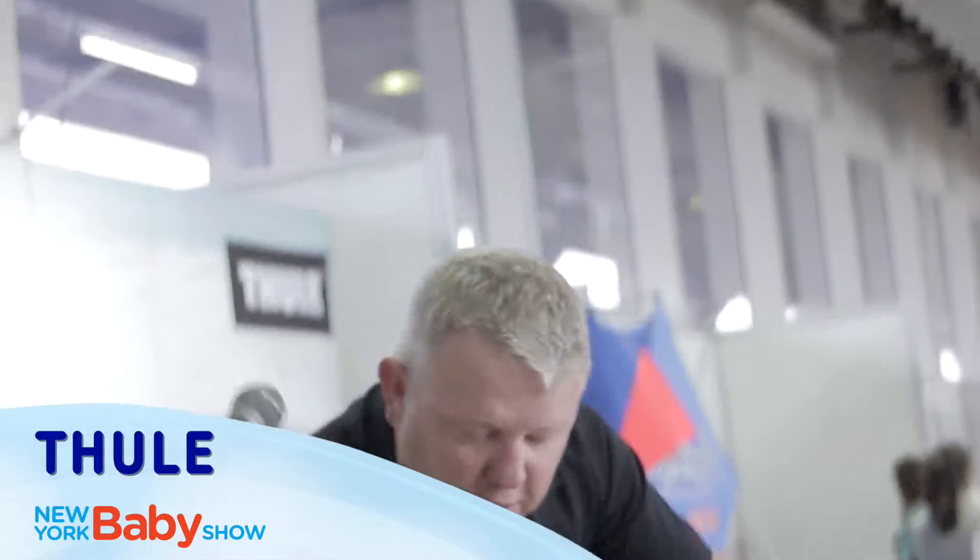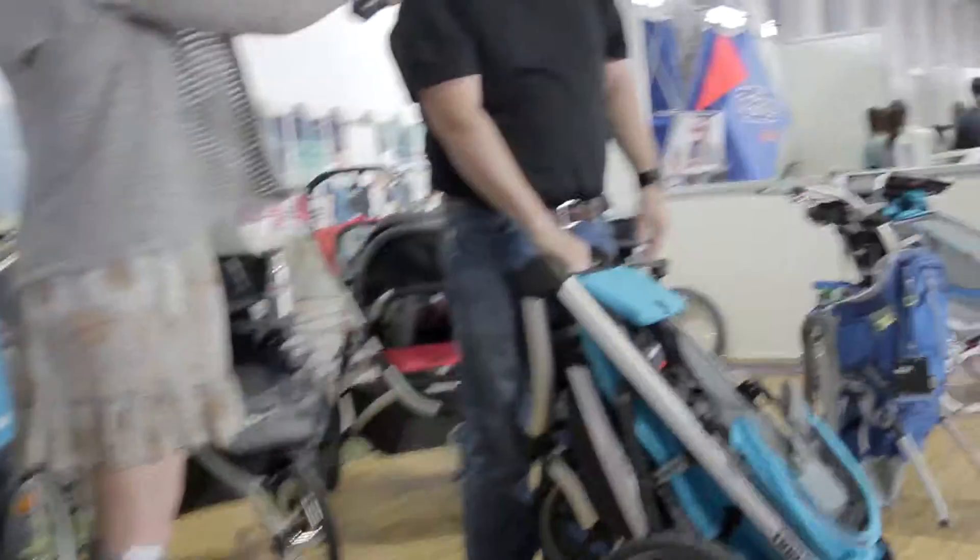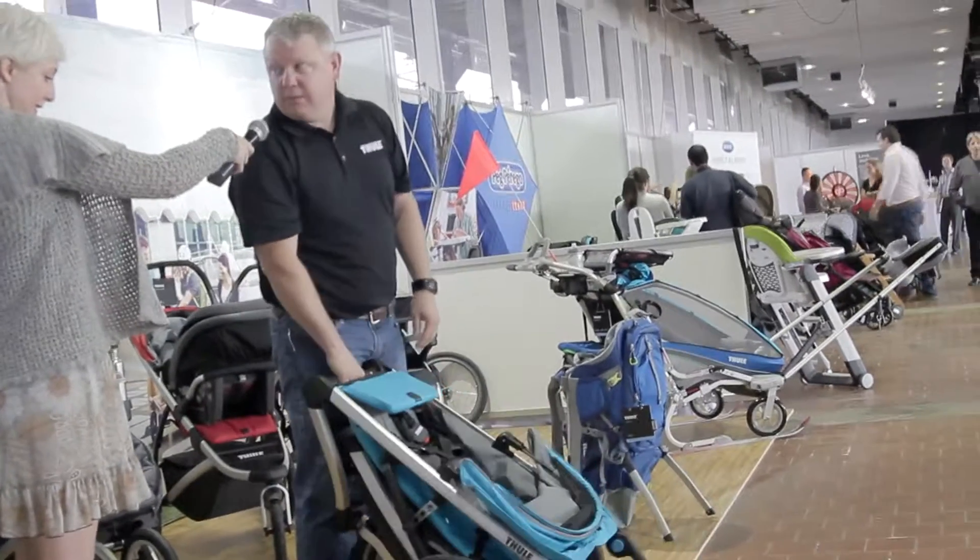Probably the biggest feature we have on this is our fold. When you fold it, simply twist and fold and you're off and running — strolling away. There you go, and that's a Thule Urban Glide with an elevated bottom.